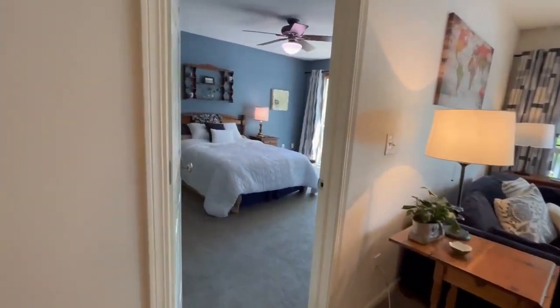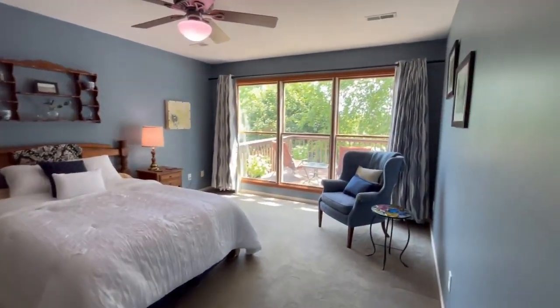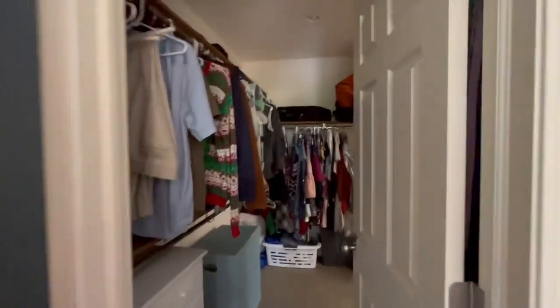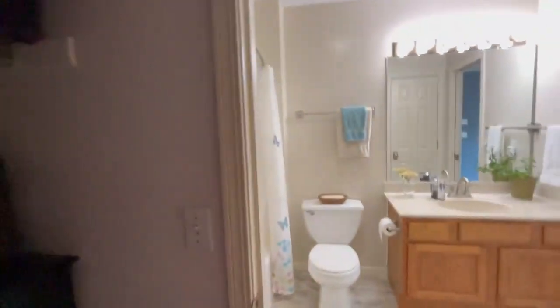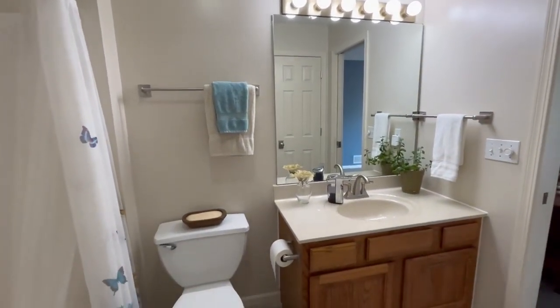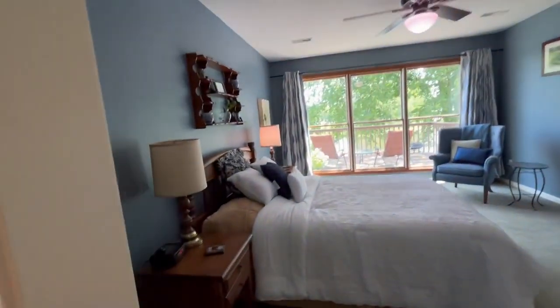I'm going to take you into the primary bedroom before we go out on the deck. Huge primary bedroom with beautiful windows giving you that sunrise while you drink your coffee in bed — wouldn't that just be amazing? Walk-in closet, huge, with a second door going into the bathroom. Here we have our second full bathroom with the bathtub, the sink, and beautiful lights above the sink keeping everything nice and bright.